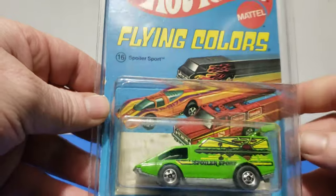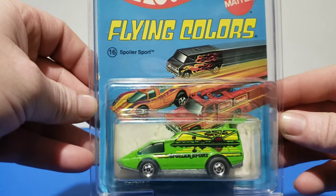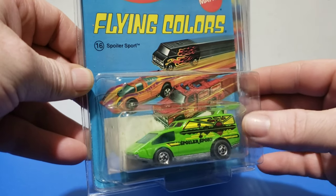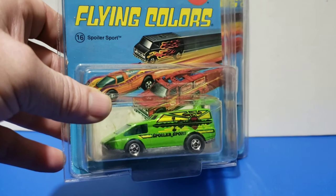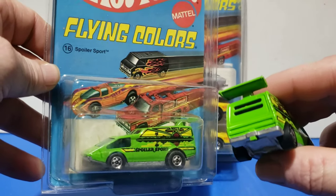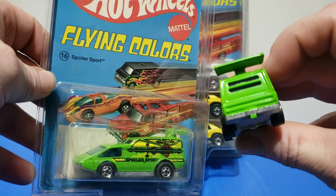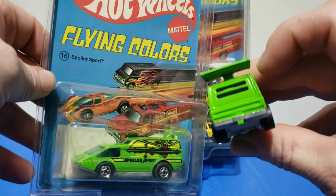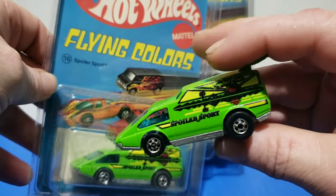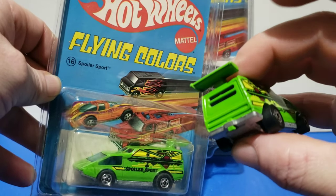The next model up is the Spoiler Sport. Some people don't like this one, but I think it's one of my most favorite fantasy castings. I grew up with these — I think I had three or four as a kid. The 1977 version has two windows in the back with a little bar that splits the window; later versions they took that bar out. It has a nice little sunset on it — the Spoiler Sport is a wide-shaped fancy van with a big huge spoiler on it.